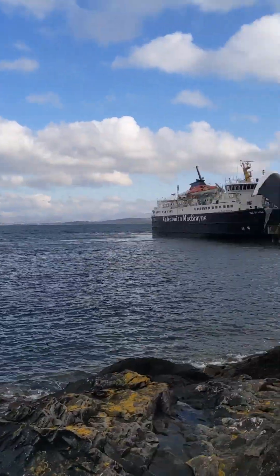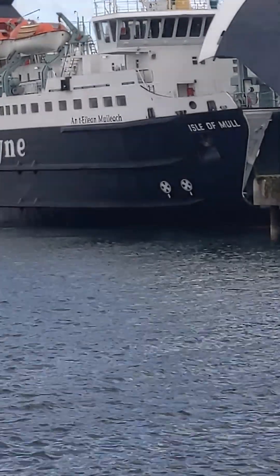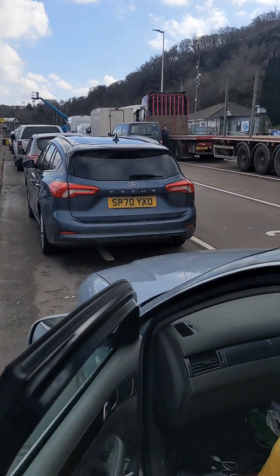Time to go home from our holiday. We're going to be getting on the big ferry — that one says Isle of Mull on the side. Everyone, all the cars are waiting to get on.